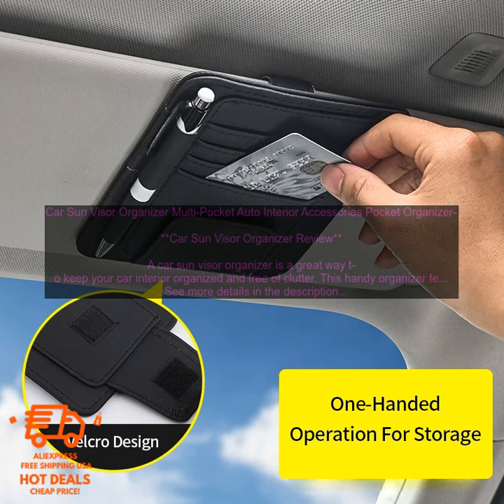It makes it easy to find what you need. A Car Sun Visor Organizer can make it easy to find what you need when you need it. With everything organized in one place, you won't have to waste time searching for your belongings.